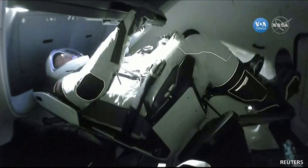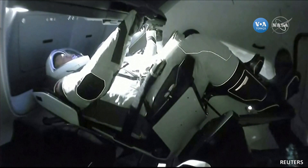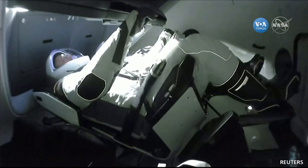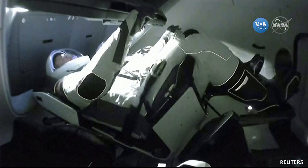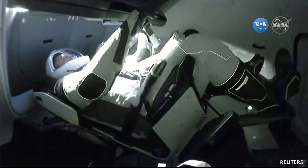Well, thank you, Anna. We appreciate all the good words and everyone thanking us, but it truly was a magnificent effort by the entire team — the SpaceX team, the NASA team, and a team across America who was able to pull this off and bring human spaceflight again to our nation. Thanks for everything. Happy to be aboard.